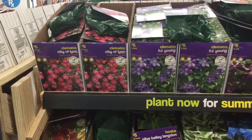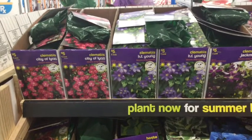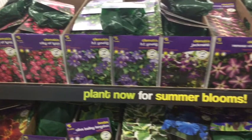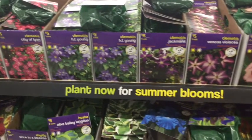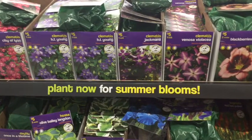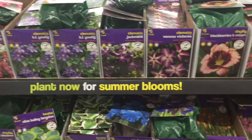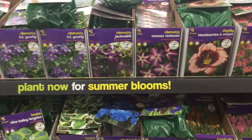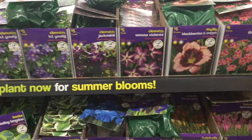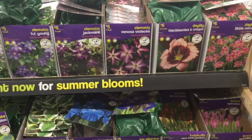I'm going to have you guys look at all the perennials they have here. They have tons and tons of bulbs. You are going to see several different colors of clematis — however you like to say it, I actually say clematis. You're going to have daylilies and that is such a great color. The blackberries and cream is on my list, that is for sure.